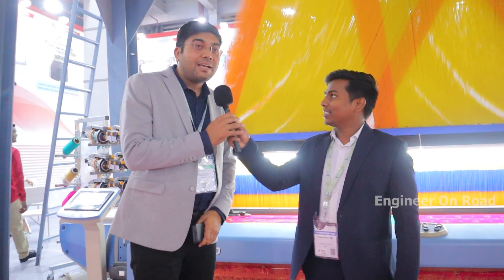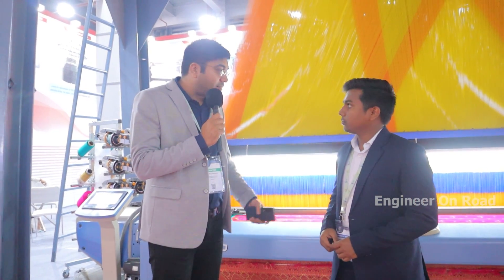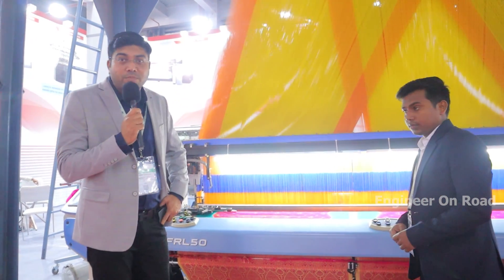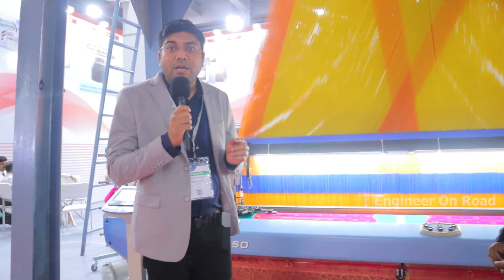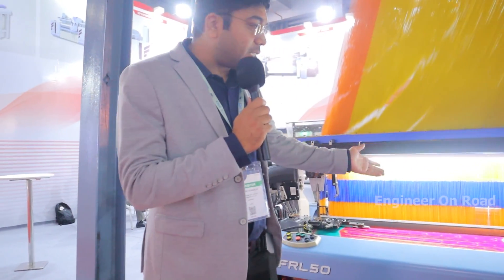Welcome to my channel sir. My name is Parish Gondalia. We are dealers of the Rifa loom company. They are manufacturing rapier looms, air jet looms, and water jet looms. This here is our rapier loom.